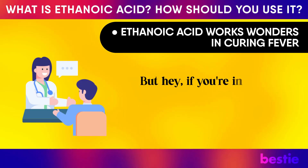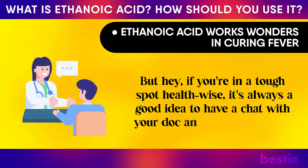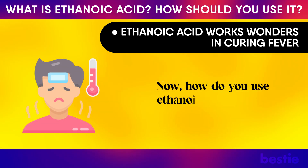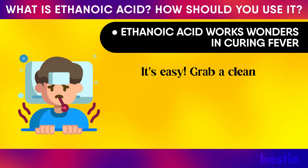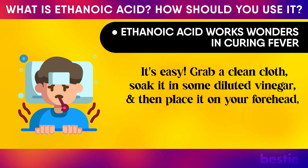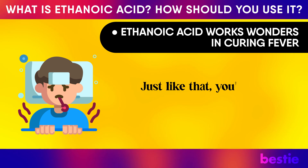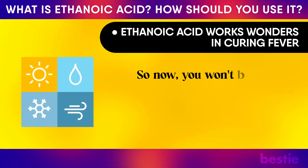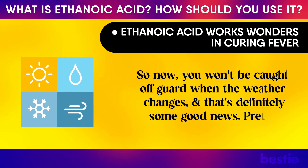If you're in a tough spot health-wise, it's always a good idea to chat with your doctor and follow their lead. How do you use the ethanoic acid trick to treat fever? It's easy — grab a clean cloth, soak it in some diluted vinegar, and place it on your forehead, tummy, or wrap it around your feet. Just like that, you're saying goodbye to those fever woes.